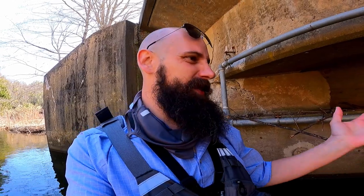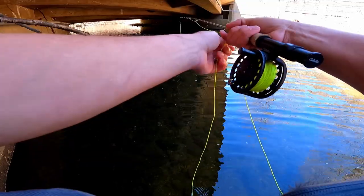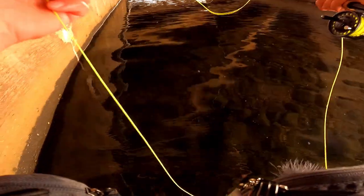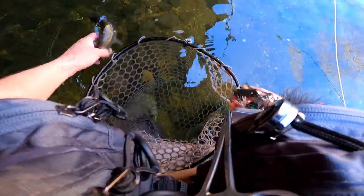I almost feel bad just beating up on these stockers — obviously I found where they are and they're just too naive not to keep hitting the same fly. I really want to get a brookie to round out the trifecta. I figured they must have put some brookies in here — you'd think it'd be a blend of all three species — but so far it's been nothing but rainbows and browns. Completely under the bridge now and another fish already! It's getting really tricky to see the dry fly because of the glare falling on the water.